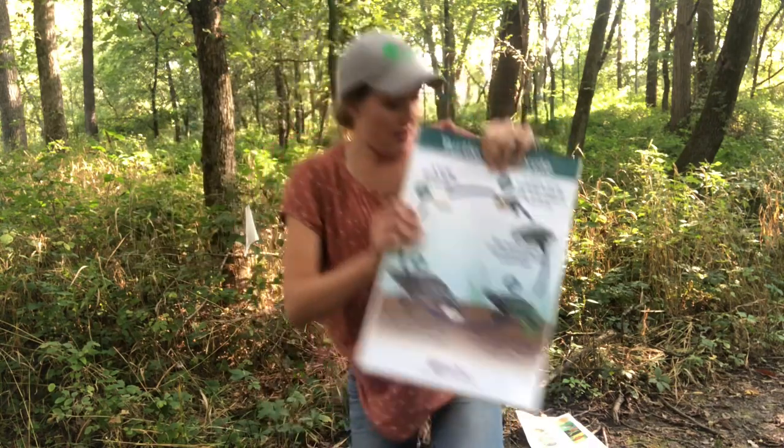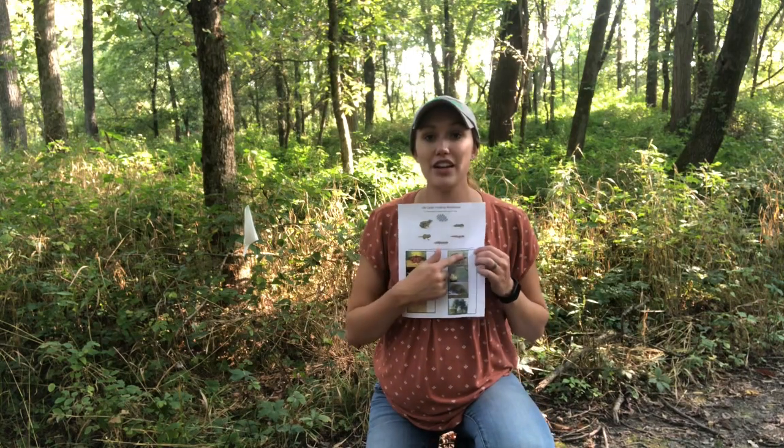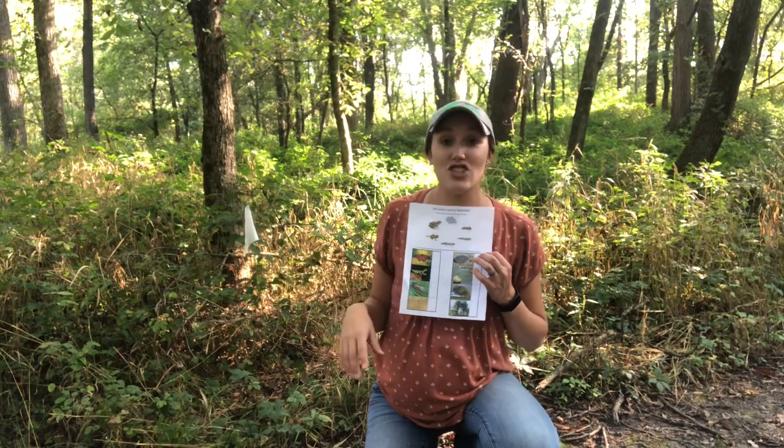So on your worksheet, make sure that you mark next to the snapping turtle right here — make sure that you put a B, a letter B in the blank, because this was station B. Okay, let's go on to our next one, station C.